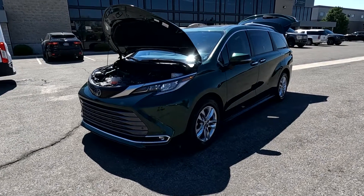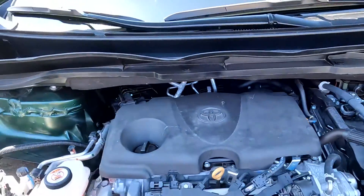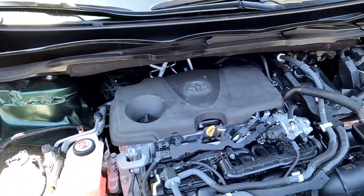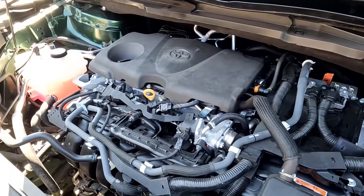Hello everyone, today we have a 2022 Toyota Sienna Platinum, and that is one of the quietest sounding engines I've ever heard.